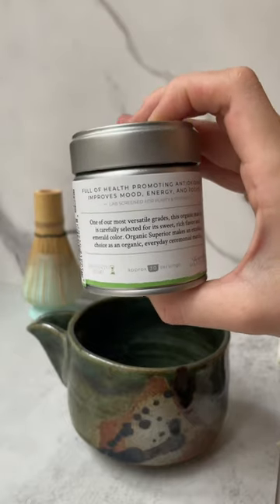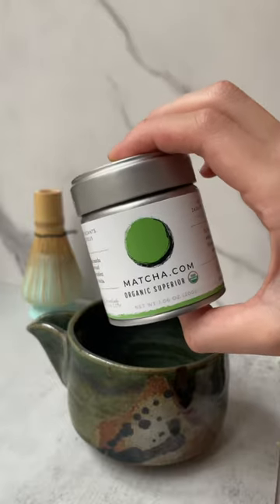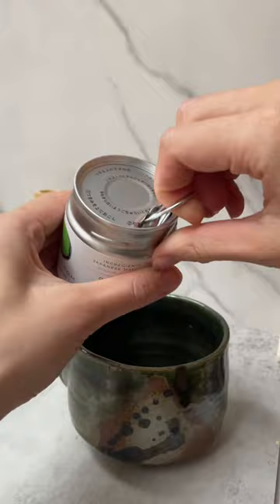Today I'm reviewing the Organic Superior Matcha by Matcha Kari. Matcha Kari has their standard double-sealed packaging and their oxygen removal packet, which helps to preserve the matcha potency.